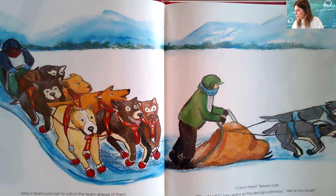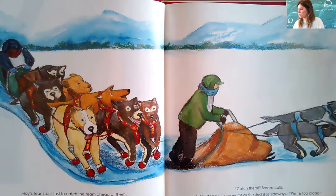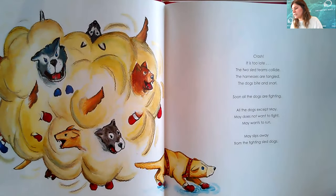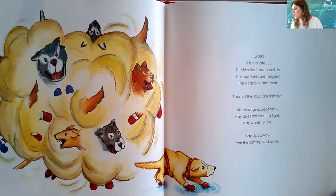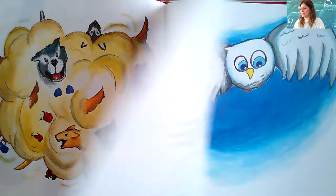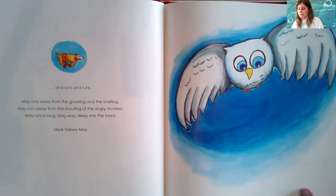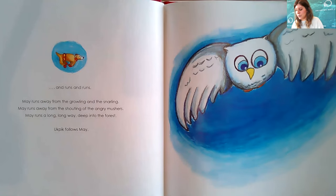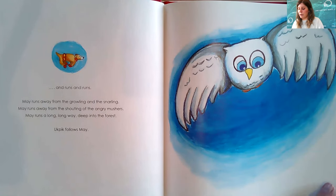'Pull,' Ajax barks. 'Catch them,' Breeze calls. 'Stay steady,' Juno warns as the sled slips sideways. 'We're too close.' Crash! It is too late. The two sled teams collide. The harnesses are tangled. The dogs bite and snarl. Soon all the dogs are fighting — all the dogs except for May. May does not want to fight; May wants to run. May slips away from the fighting sled dogs and runs and runs, away from the growling and the snarling, away from the shouting of the angry mushers, deep into the forest.